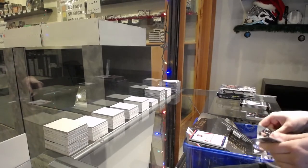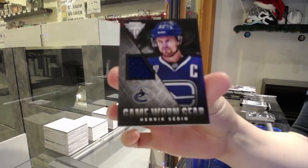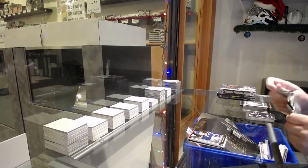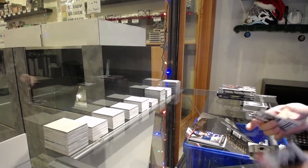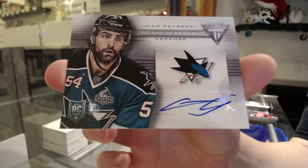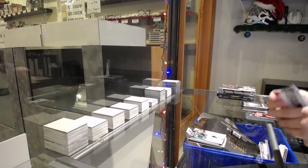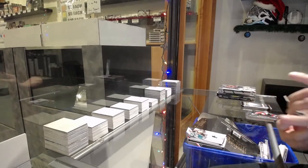Game-worn gear jersey for Vancouver, Henrik Sedin. Titanium Reserve Auto for San Jose of Nick Petrucci. Game-worn gear jersey for Nashville of Stu Grimson.